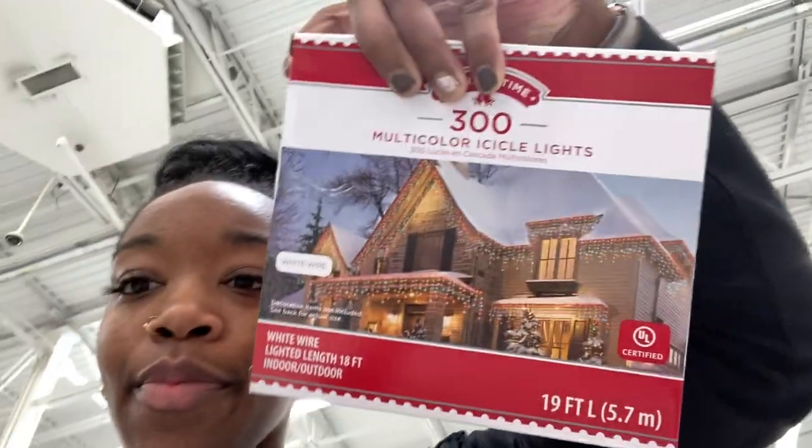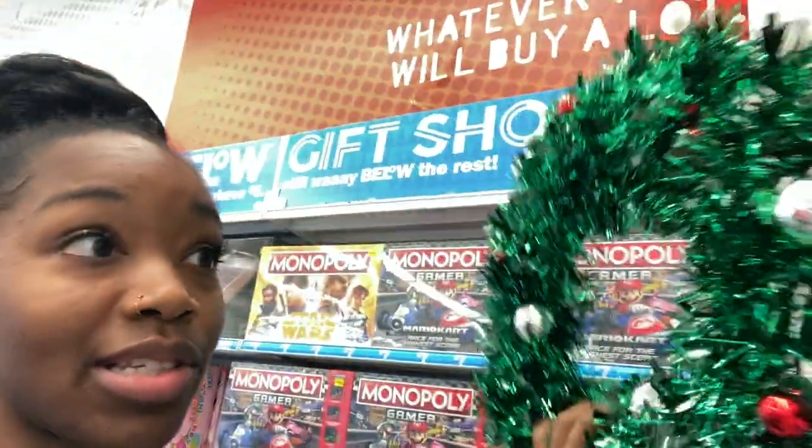The stuff I'm looking for is for my balcony — I'm decorating my balcony. You have to think about the weather when you're decorating outside. I have a pre-lit garland right here, 18 feet with clear lights. I'm gonna put it on my balcony so it hangs from the roof.